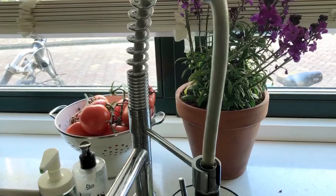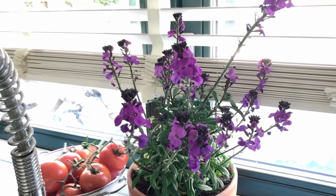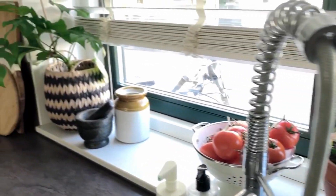These are some tomatoes that I just washed and have kept for drying. I just moved the spot from the garden for today's shoot.